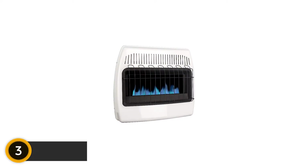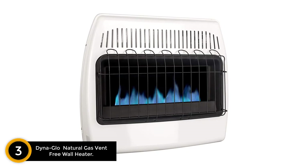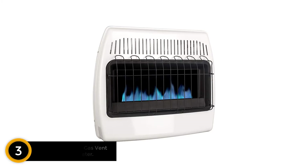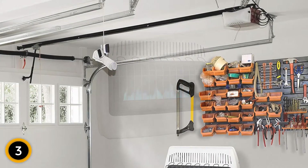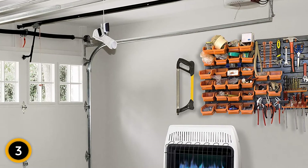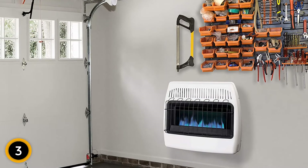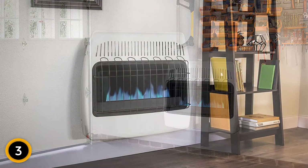At number 3: Dyna Glo Natural Gas Vent Free Wall Heater. When it comes to getting the most value from a gas garage heater, Dyna Glo's Natural Gas Vent Free Wall Heater is worth consideration. This 30,000 BTU Blue Flame Heater will create warm, even convection heat in spaces up to 1,000 square feet. And since it burns at 99% efficiency, this natural gas heater offers an affordable way to stay comfortable.